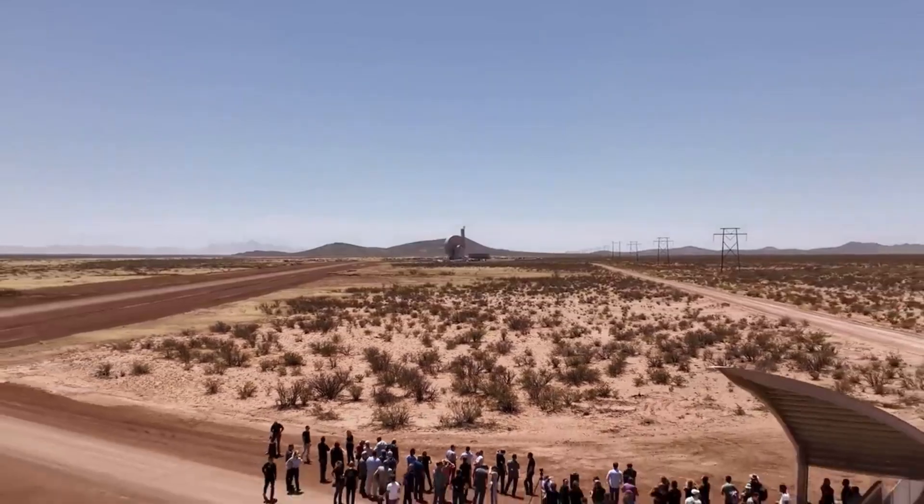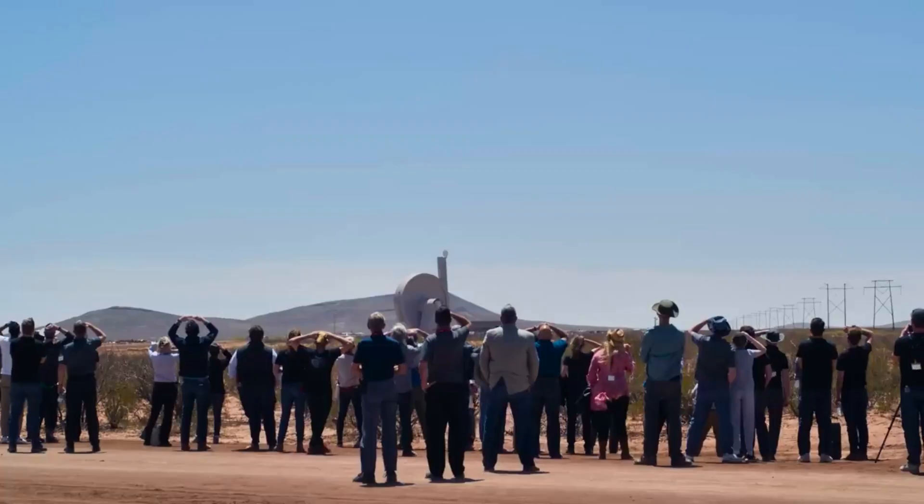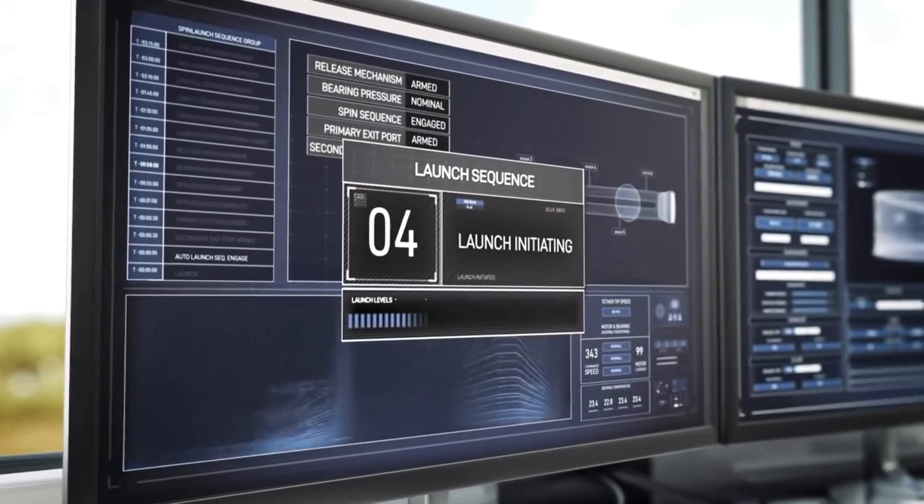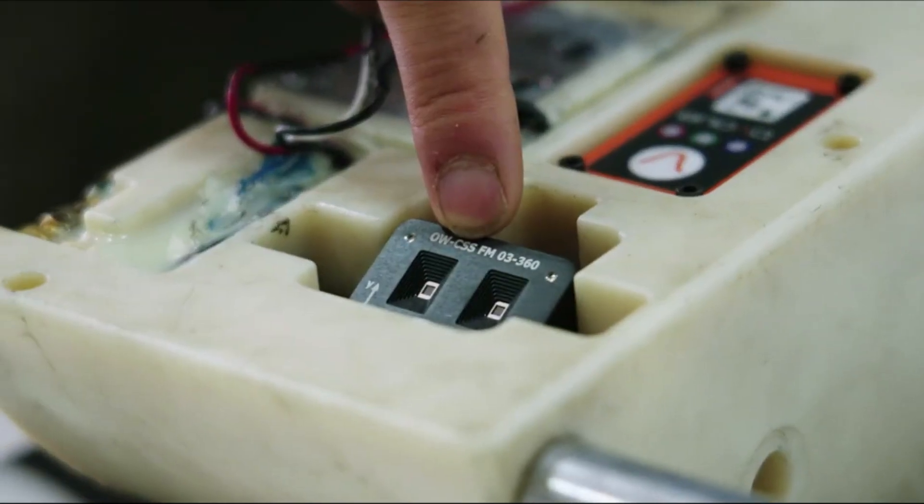SpinLaunch has many skeptics of its unique design. This will continue to be the case until the company begins work on an official orbital accelerator and starts seeing some results. Based on the company's aggressive timelines, this could be a lot sooner than most think. Here we will go more in depth into some of SpinLaunch's recent progress, plans for the near future, what to expect, and more.